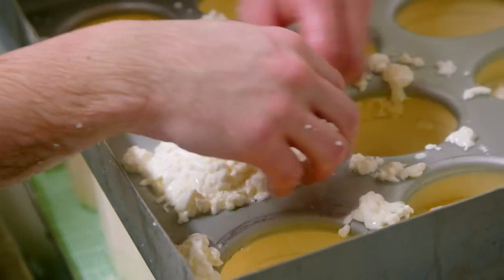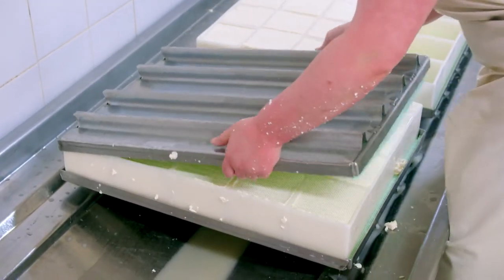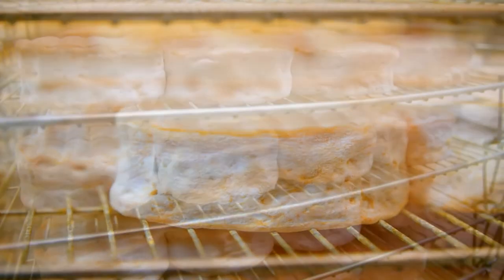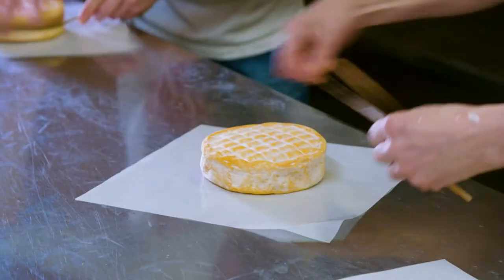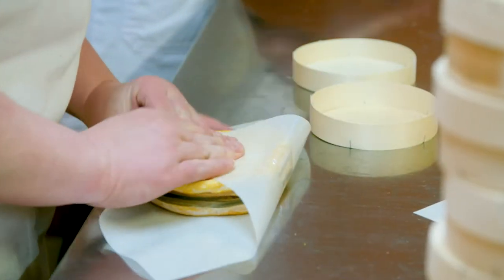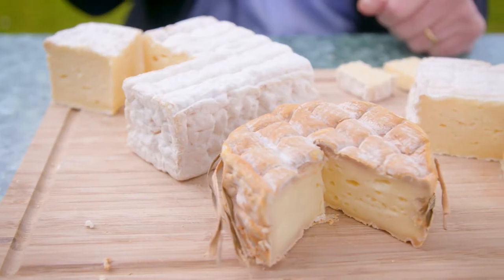The curd is then transferred into moulds and turned several times before storing in temperature-controlled rooms where they are salted and aged. A traditional grass is tied around the Livarot before wrapping it in pepper and placing it in wooden boxes.